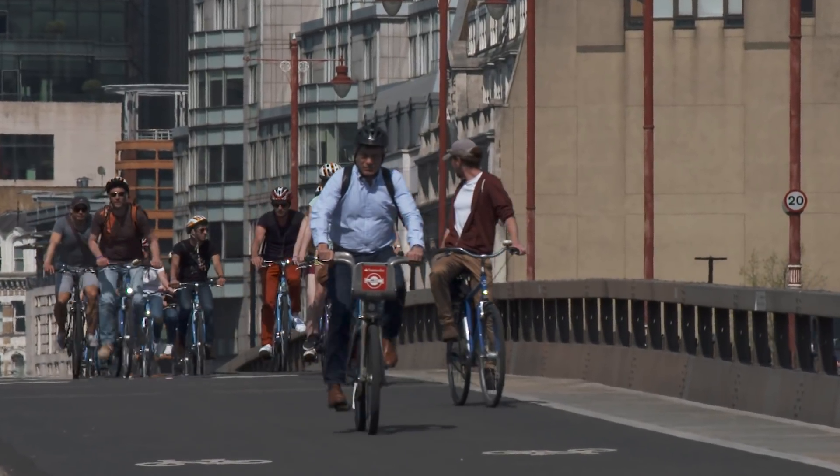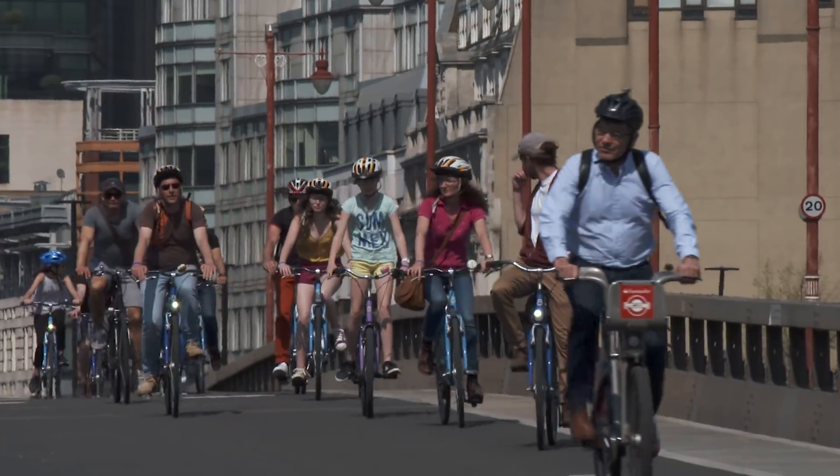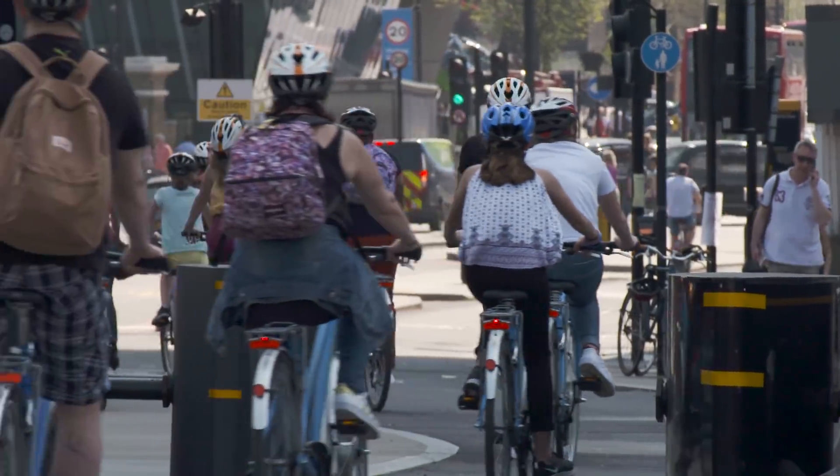Whether it's to commute, to get fit or for environmental reasons, more and more people are taking to the saddle. But cycling is not an activity without risk.